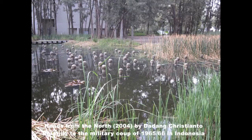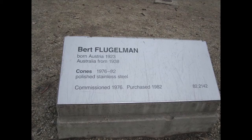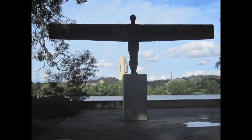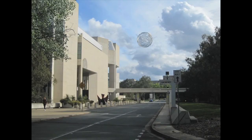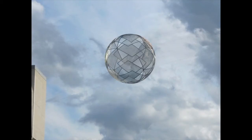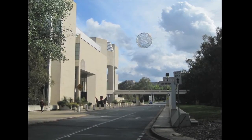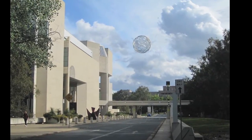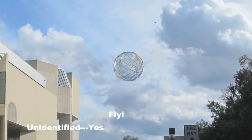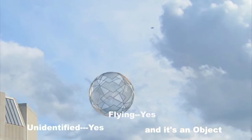Now we are just going to look at some other sculptures in this sculpture garden surrounding the National Gallery of Australia. This is interesting — the Angel from the North, one of five. Here is a spherical, planetary-type sculpture. Outside the National Gallery — that sculpture again. And now in this shot here I notice something in the sky. I can't identify it — so it's unidentified, yes. It's flying, yes. And it's an object. I don't know what it is, but it's there. And it leads us to where we are going now.